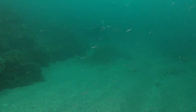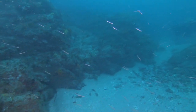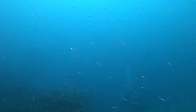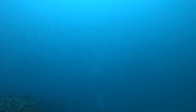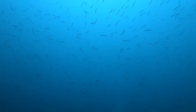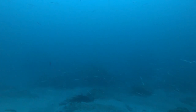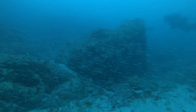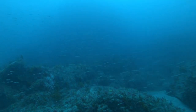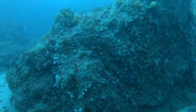It looks like I've been accepted into their shoal, because now as I swim they are following me. As I leave the comfort of the sand, they turn back and head away.